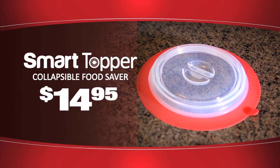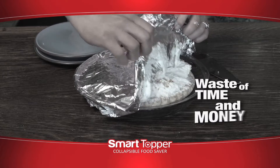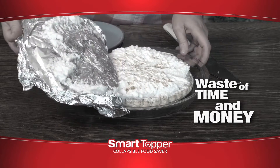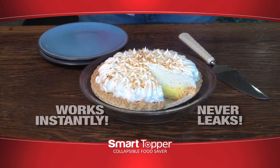Order your Smart Topper now for just $14.95. Order right away and we'll double the offer — just pay separate processing and handling. Foils and wraps are a waste of time and money, and don't stay closed. But Smart Topper works instantly and never leaks.